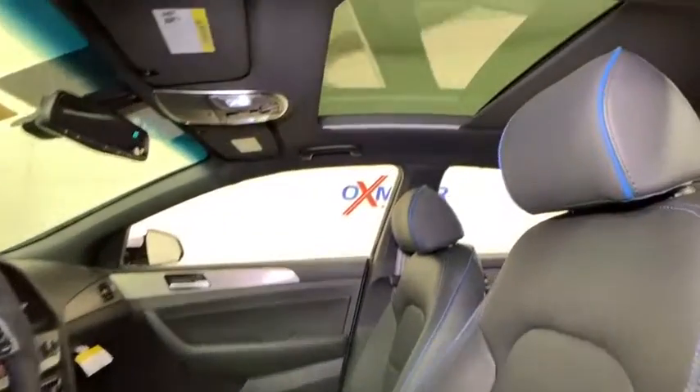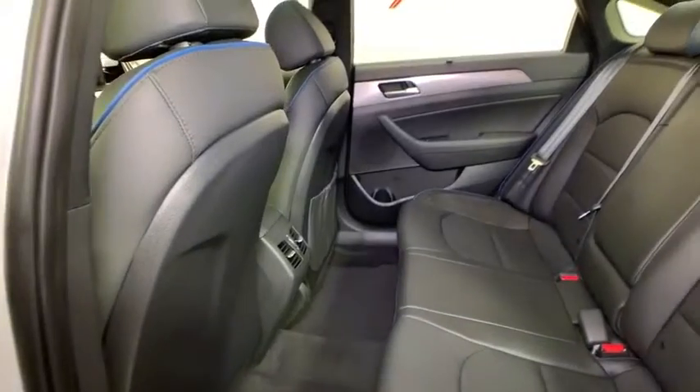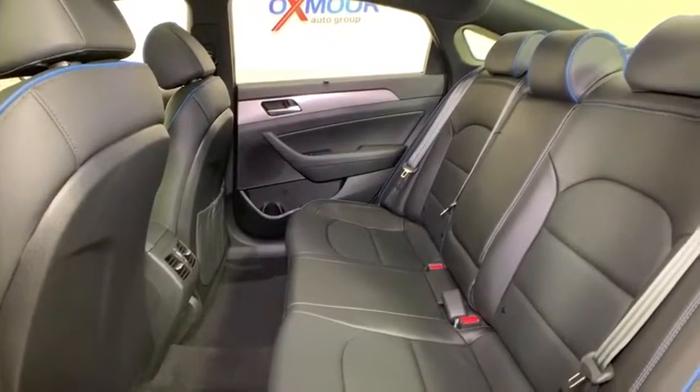Security system, electronic stability control, rear window defroster, power windows, trip computer, heated front seat, heated steering wheel, compass, tachometer, leather seats, brake assist.